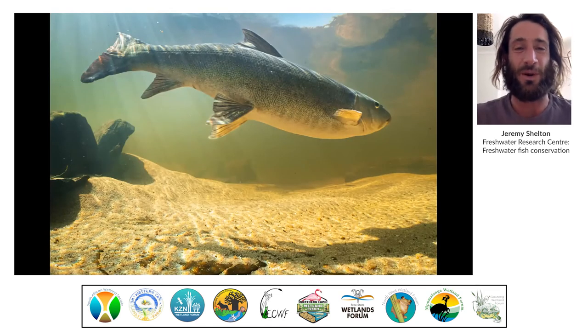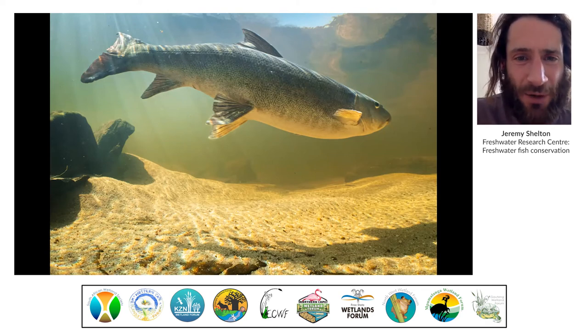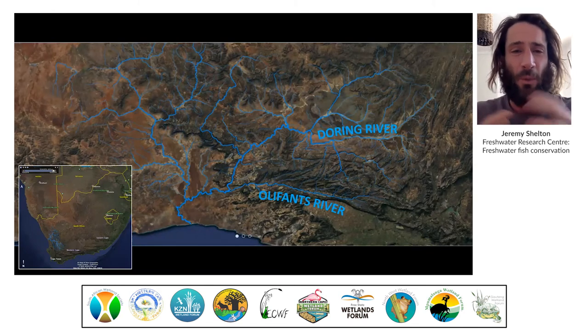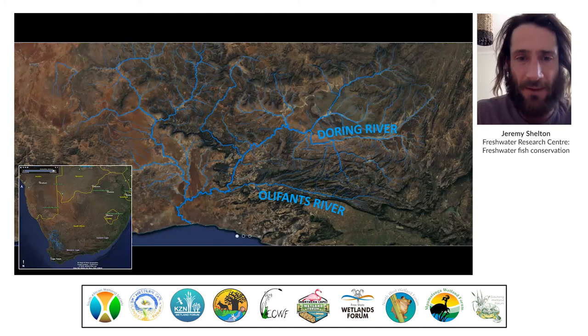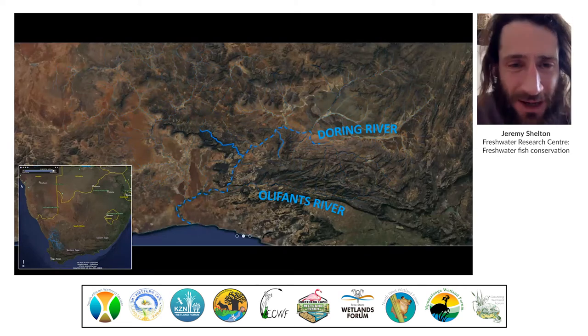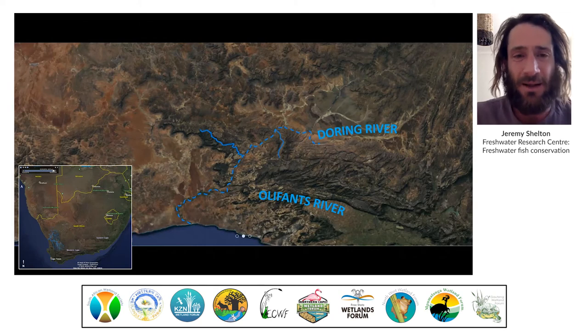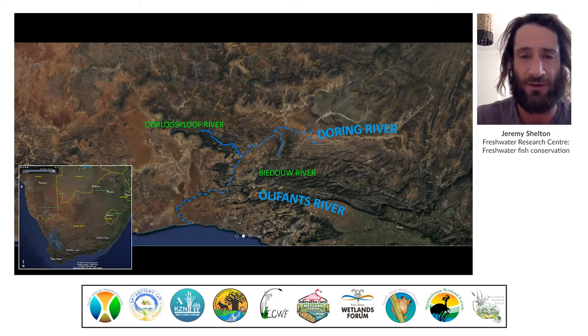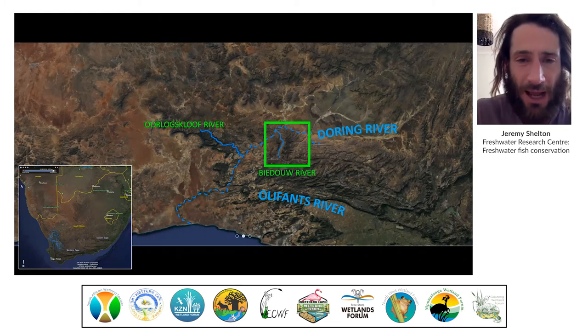Bigger charismatic species include the Clan William yellowfish, popular among fly fishermen, and of course our focus today, the Clan William sandfish, which can grow to over half a meter in length. Coming back to the sandfish — their home is the Olifants-Doring river system on the west coast. They would once have been widespread in this system, but in our lifetime they seem to have disappeared completely from the Olifants half of the catchment. Populations now remain in a very patchy distribution in the Doring River main stem, and they seem to only be able to still spawn in a very small number of tributaries, one of which is the Bedo.